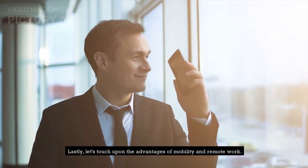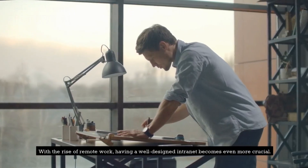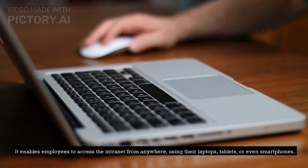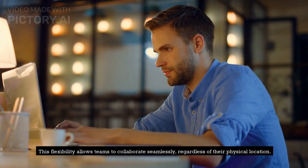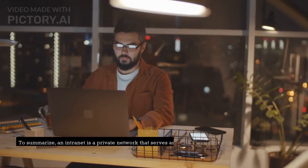Lastly, let's touch upon the advantages of mobility and remote work. With the rise of remote work, having a well-designed intranet becomes even more crucial. It enables employees to access the intranet from anywhere, using their laptops, tablets, or even smartphones. This flexibility allows teams to collaborate seamlessly, regardless of their physical location.